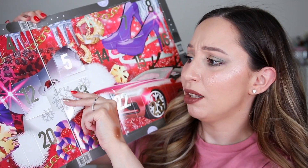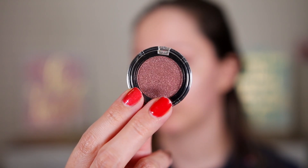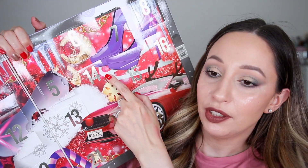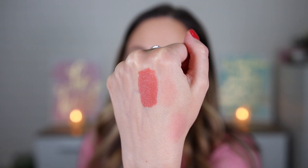Day thirteen looks like an eyeshadow again — so many single eyeshadows and soft matte lip creams! This one is a single eyeshadow that looks super delicious and beaming — it would look fabulous on top of a darker base like black, brown, or purple. Door fourteen looks like a mini butter gloss but is another soft matte lip cream that I already have. It has a beautiful pink peachy color I love wearing every day and it's going to look awesome on any skin tone.